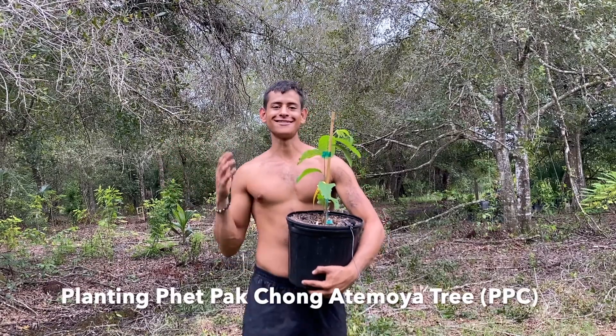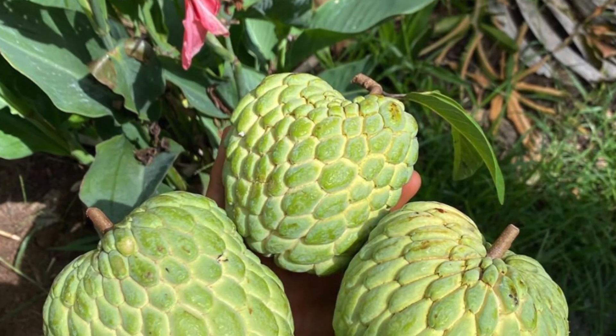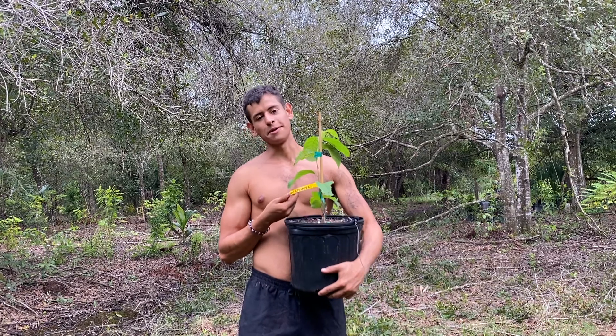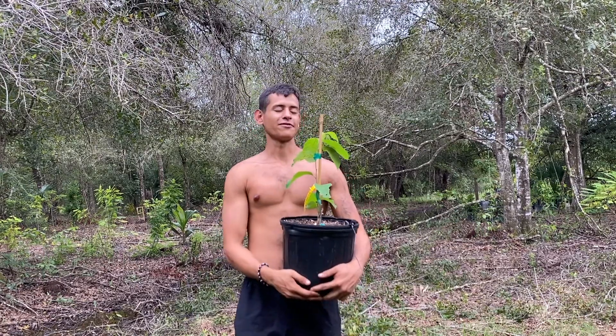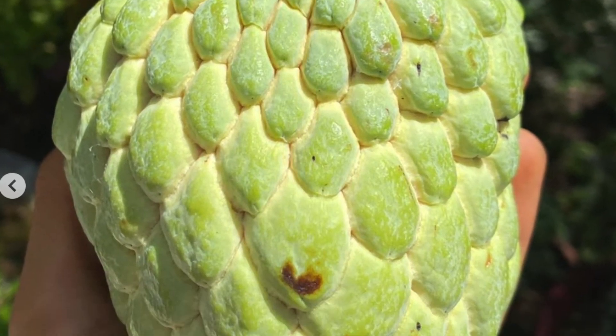Hello everyone, this is Marley from Garden NFL and today we're going to be planting some really good Atamoya varieties. These Atamoyas are my favorite varieties. This variety right here is the PPC Atamoya, also known as Petak Chong. This Atamoya originates from Thailand and is very big and meaty like a sugar apple.